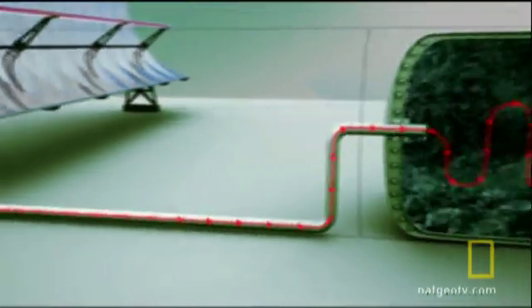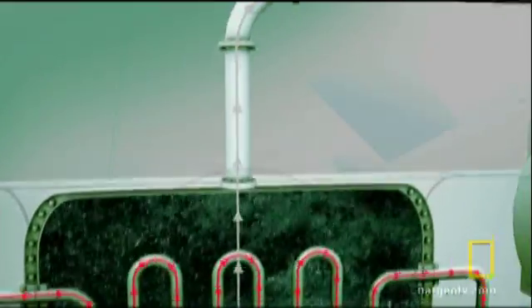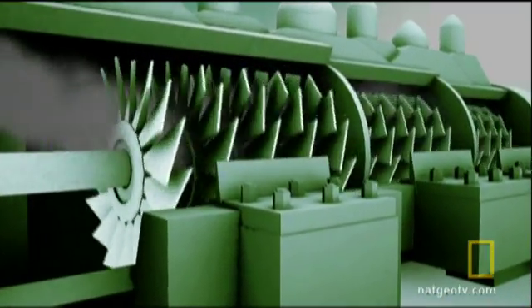The hot tube then passes through a heat exchanger where water is turned into steam. Finally, like any traditional power plant, the steam drives a turbine to produce electricity.